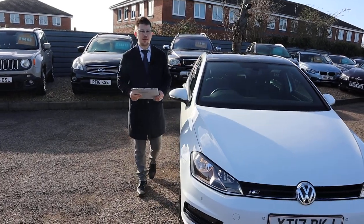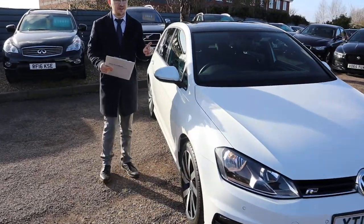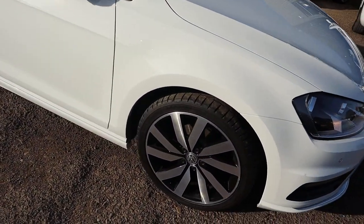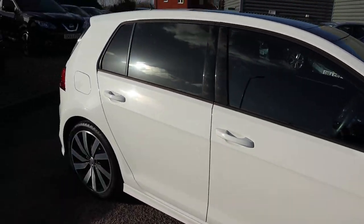Welcome to Country Car, my name's Tom. Brand new to stock is this stunning Volkswagen Golf R-line. I'm going to give you a walk around the car, show you a few of the features and the general condition of it.